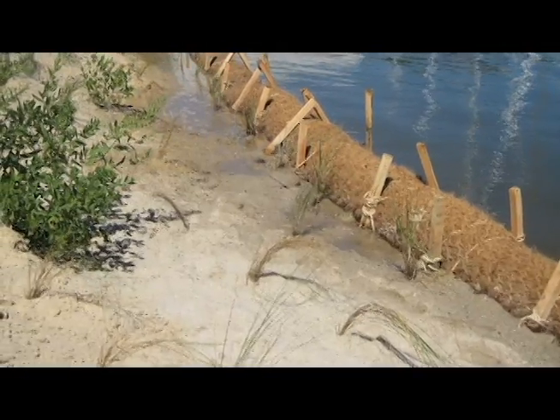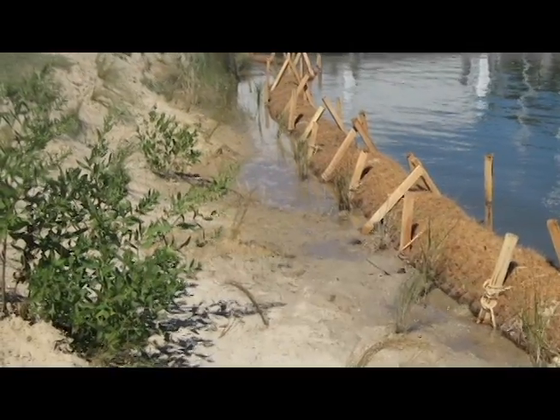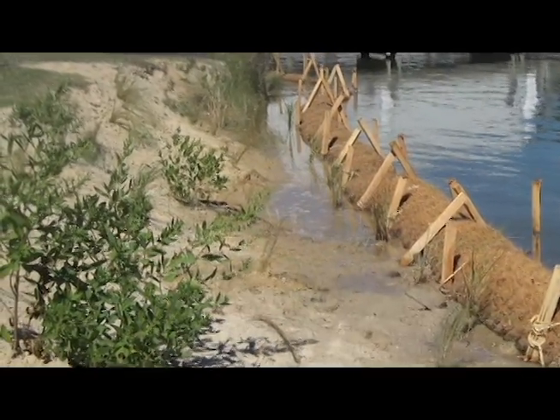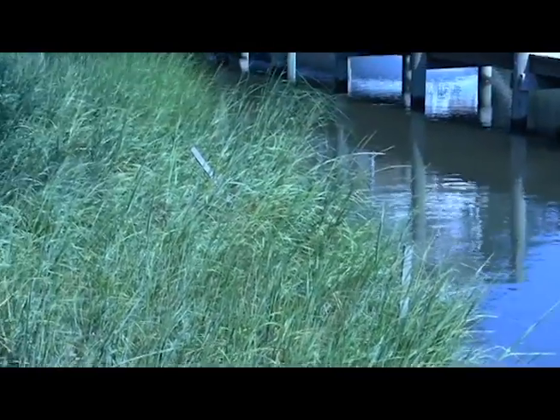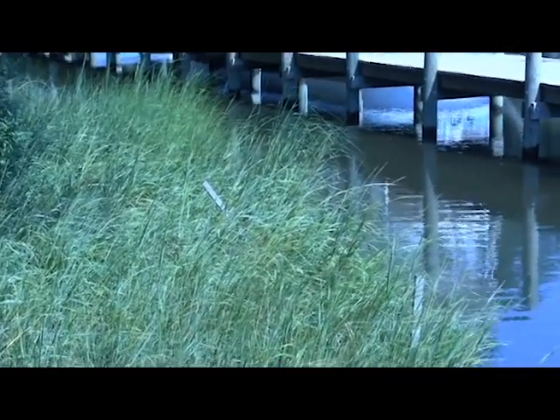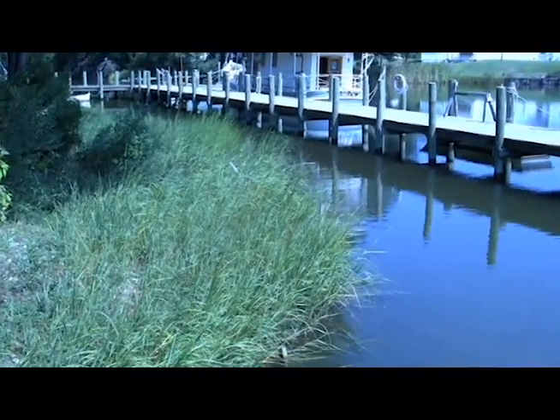When the planting is done, the new shoreline looks like this. In a few years, however, the grasses will grow and spread and the shoreline should look more like this one, located only a few miles away at the Deltaville Maritime Museum. This living shoreline is only a few years old, and already the core logs have disappeared and only a few stakes are left visible.